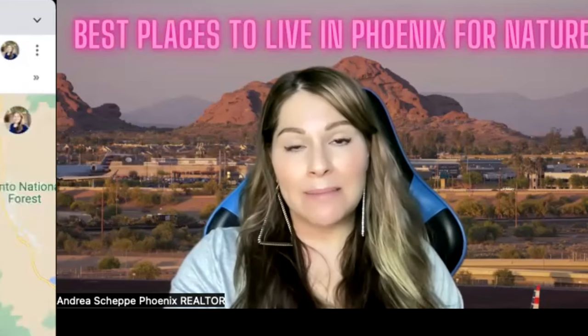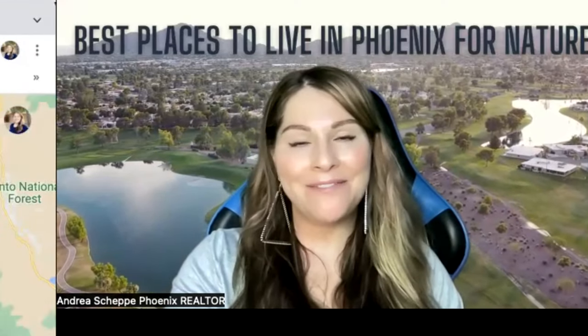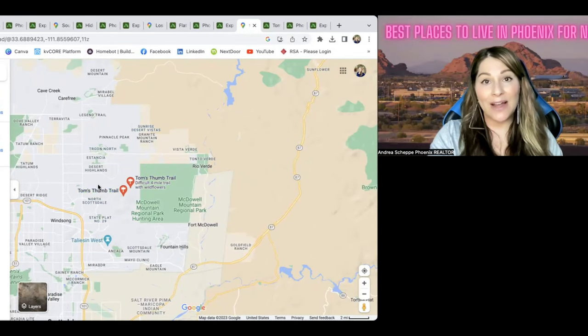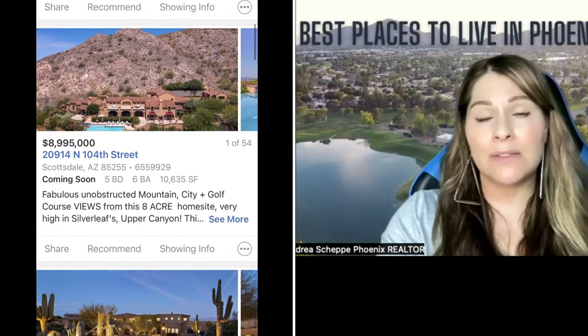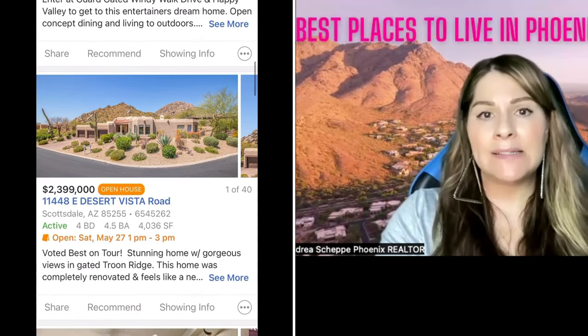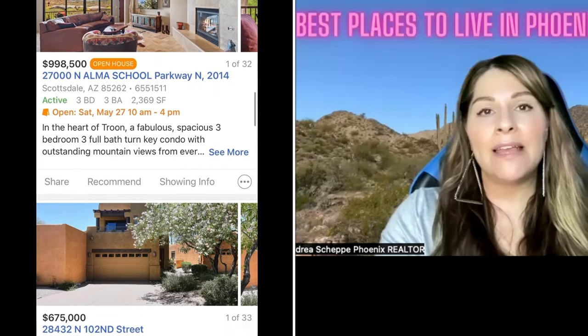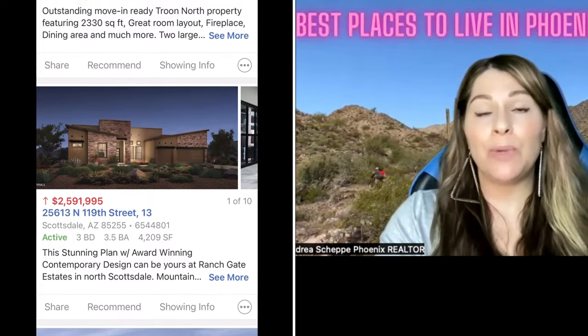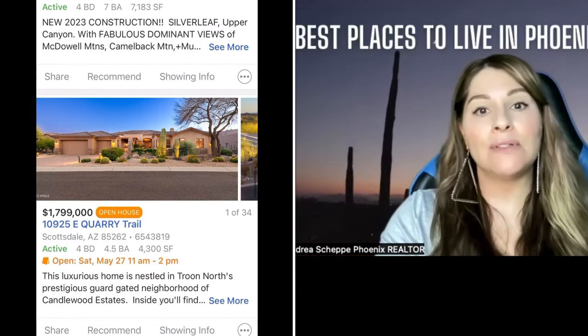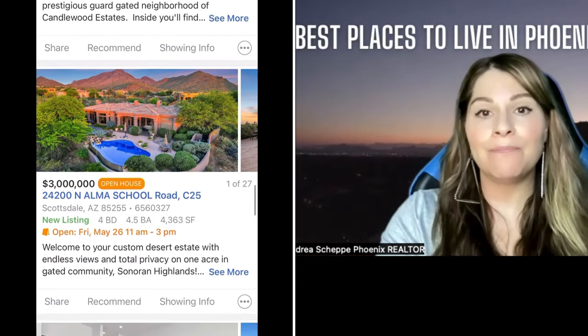The last place on my list is McDowell Mountain Ranch, going all the way into North Scottsdale — Troon, Estancia, Desert Highlands — all of these really gorgeous golf communities. The homes up here are definitely in the millions. You can find condos and townhomes for about $400,000 to $500,000 and up, so there is some affordability in North Scottsdale. It is so beautiful up here — you really just can't beat our views no matter where you are in town. If you are looking for North Scottsdale and you want the views, I would definitely suggest coming out around Troon.